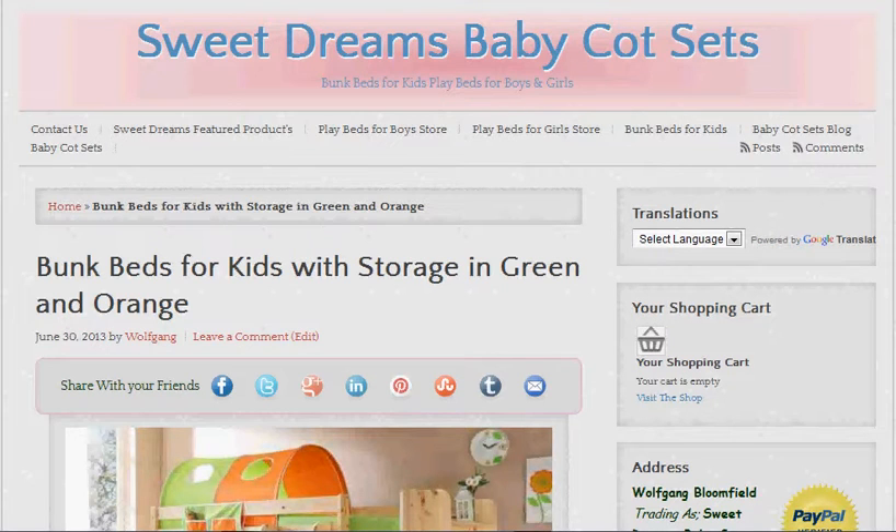Wolfgang here again. Today I'm making another video for the Sweet Dreams Baby Cotsets website, and this time it's bunk beds for kids with storage in green and orange.